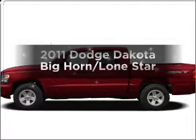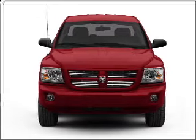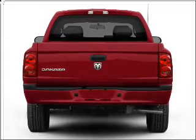Check out this 2011 Dodge Dakota. If you're looking for an automobile with great attributes, look no further. With a powerful 8-cylinder engine that responds smoothly to its automatic transmission, premium wheels give a more luxurious look.